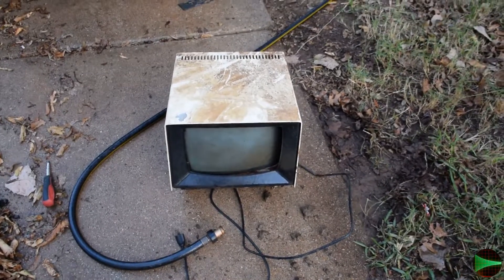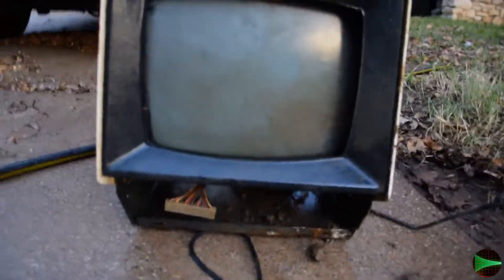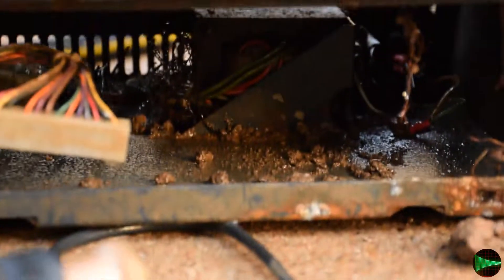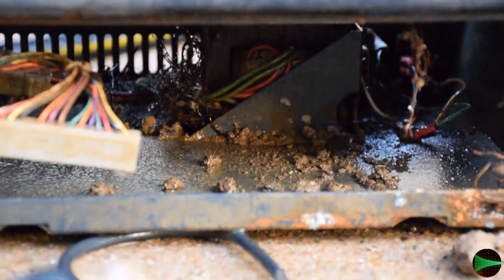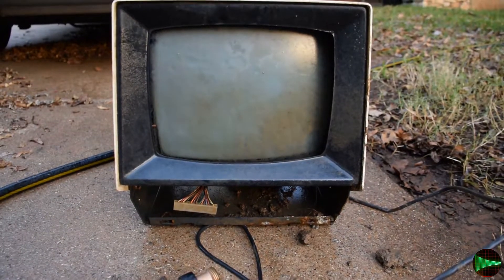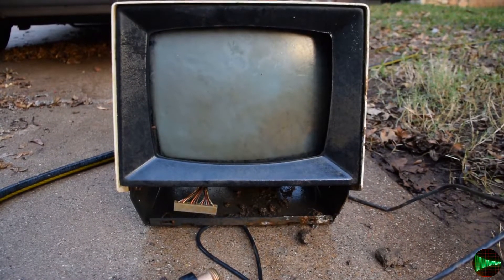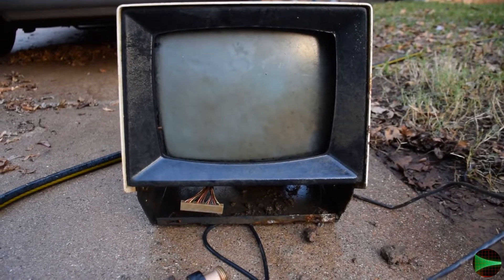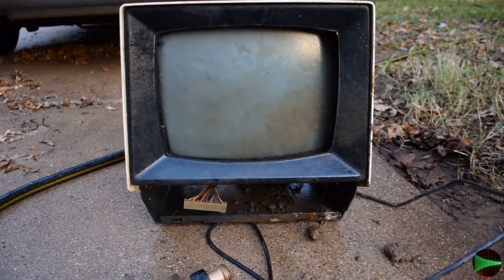It was pretty much buried in mud, and as you can see there's still a lot of dirt inside. I've got the board taken out. That transformer is going to be completely rusted out and useless, but if the tube is good and I can get the circuit board working, it might still have some life in it — but I'm not gonna expect much.